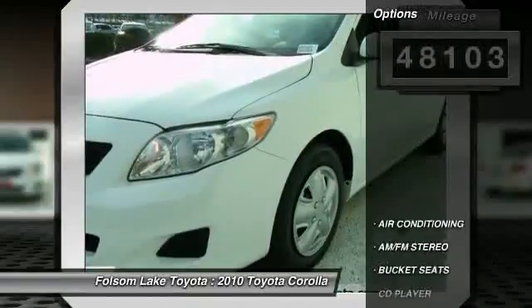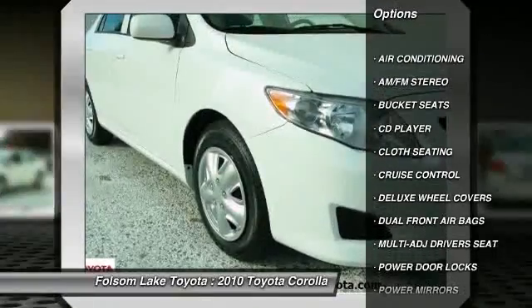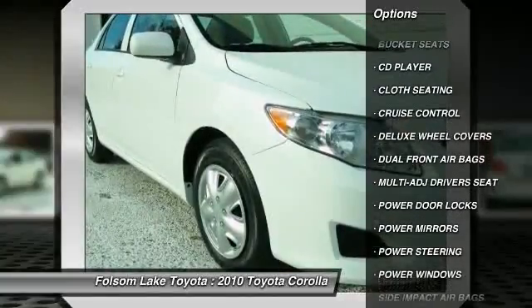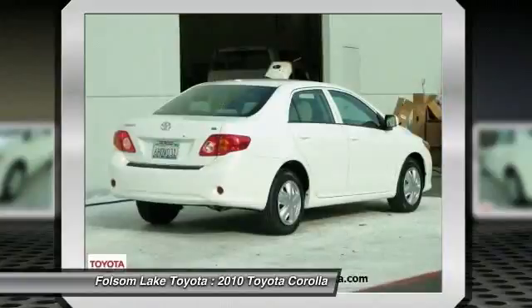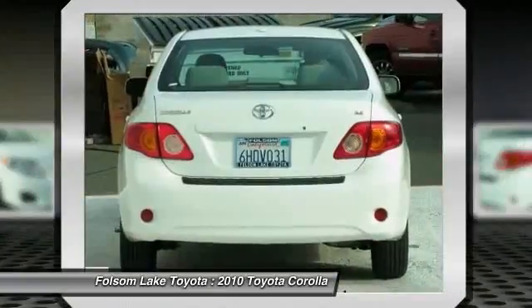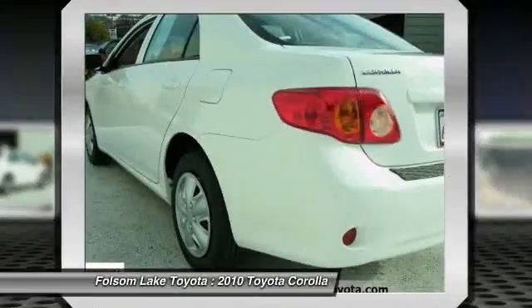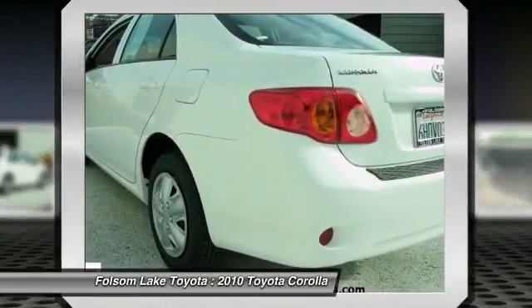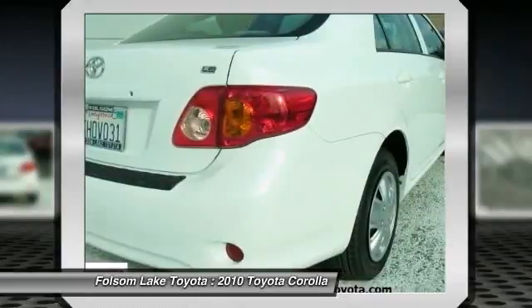Here at Folsom Lake Toyota, only the best of the best are chosen to be Toyota Certified Used Vehicles. The Toyota Certified program combines the confidence of purchasing a new vehicle with the value of a used vehicle to provide a like-new ownership experience. It offers you a smart alternative to traditional used car options and gives you the peace of mind you are looking for in a used vehicle.